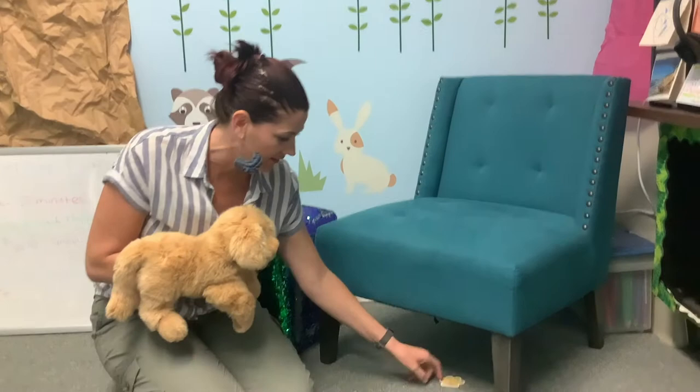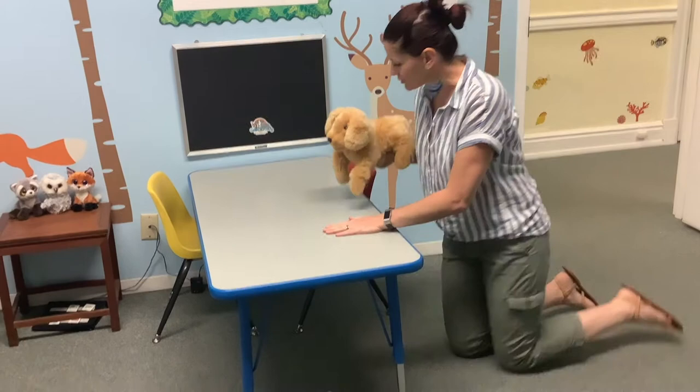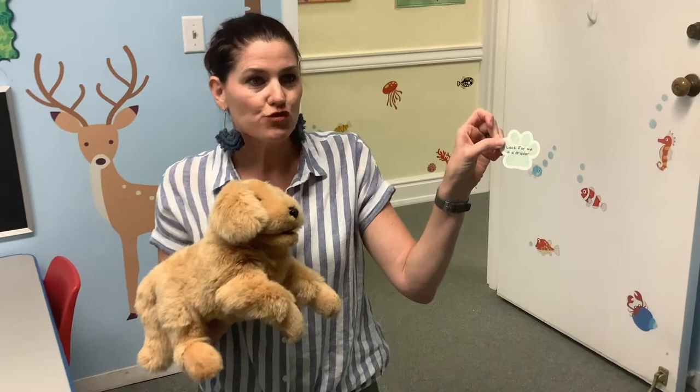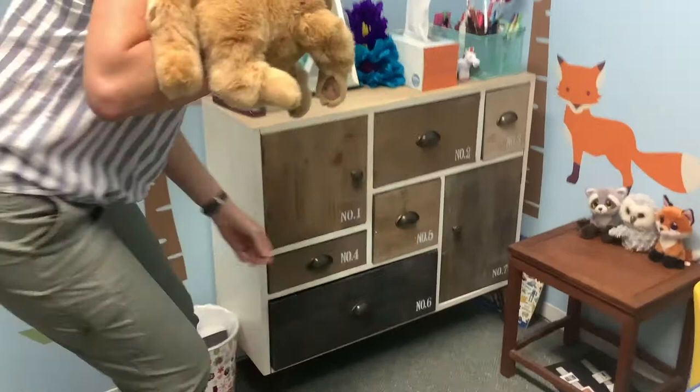The clue says: look for me under a table. Okay, let's look for a table. Oh, I see a table — oh, we're supposed to look under. It says: look for me in a drawer. Where are some drawers? I see some drawers, let's go open them. Oh, nothing in there... Look, we found one of the puppies! We found you, puppy!